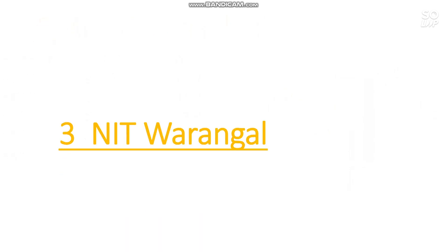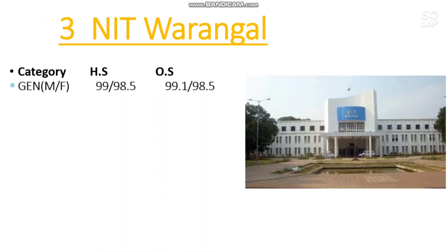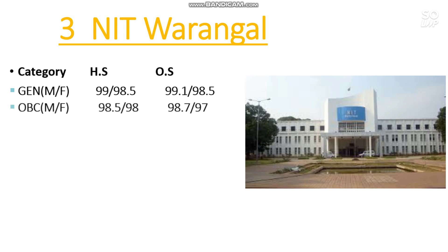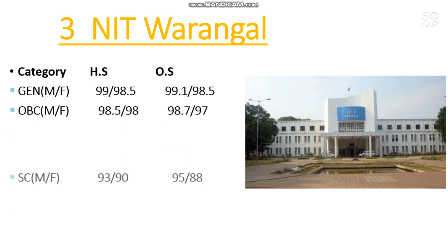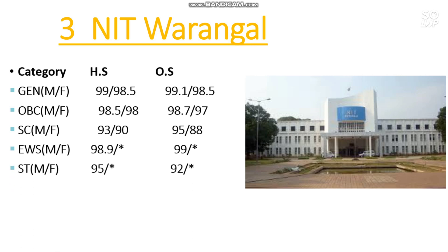Number 3 is NIT Warangal. Here is the cutoff: General 99.1, OBC 98.7, SC 95, EWS 99, and ST 92 percentile is required.